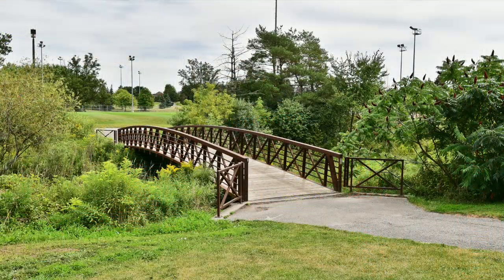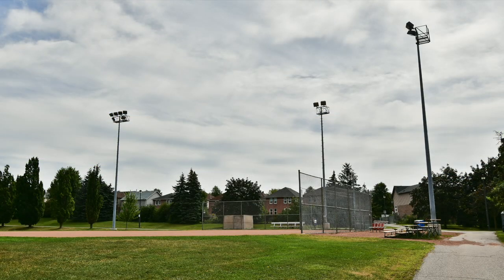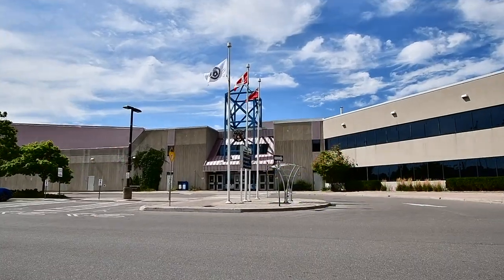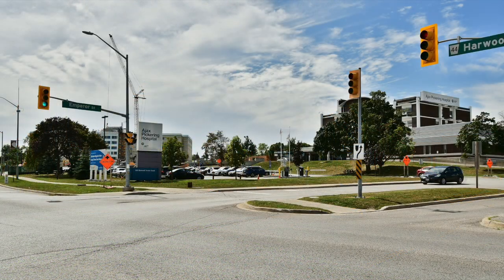The home enjoys proximity to many of Ajax's exceptional amenities, such as indoor and outdoor sports and fitness facilities, recreational and community centers, the Durham Centre Shopping Mall, and Lake Ridge Health Ajax Pickering Hospital.